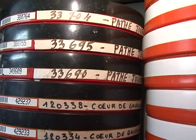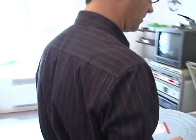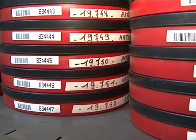400 tons of nitrocellulose reels are stored here, along with other films shot on safer acetate or polyester negatives. In total, 100,000 works, some of which date back almost to the start of moving pictures. Many priceless works of art.